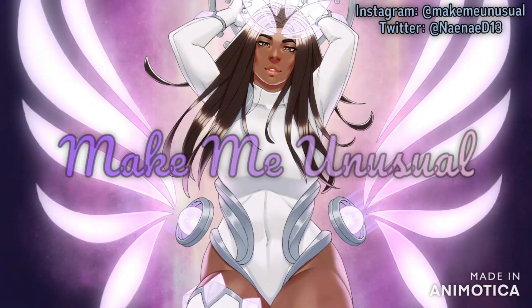Hi everyone, welcome back to my channel. Today we're doing a Sephora unboxing!